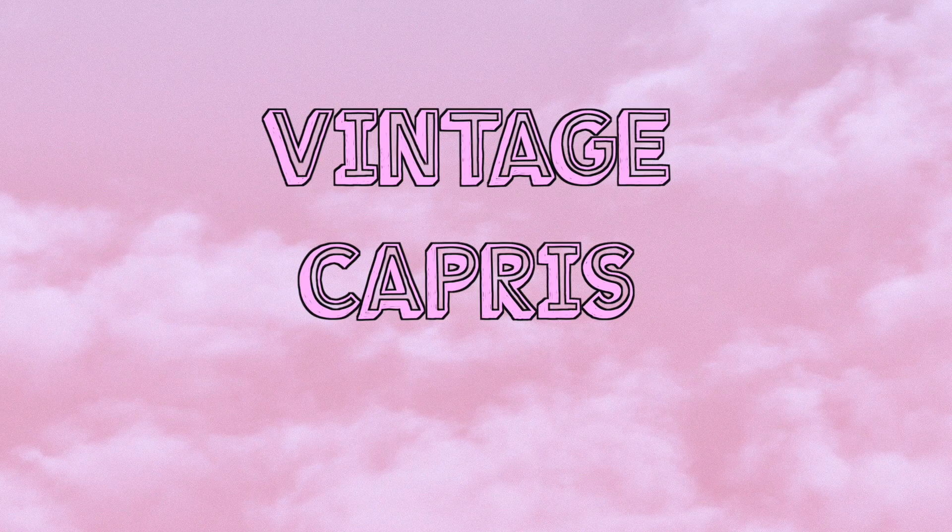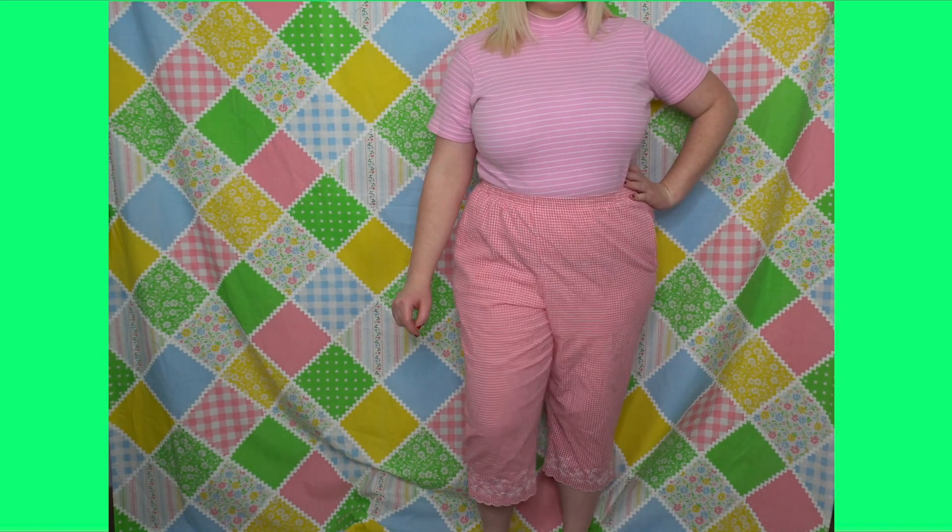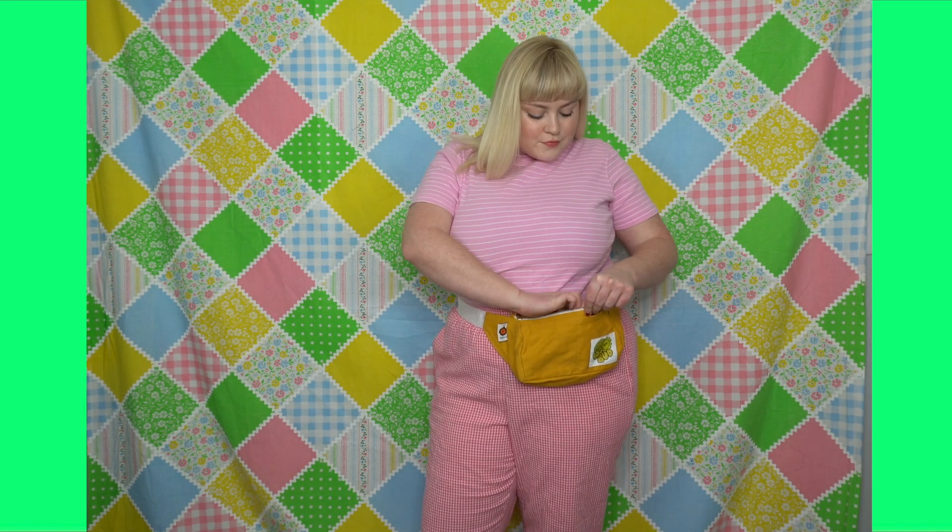Next category is vintage capris. I know — I hate capris too, but vintage capris are so special. They come in lots of fun patterns and colors, and a lot of them have comfy stretchy waistbands. These pink gingham ones are my absolute favorite. I paired them with a short-sleeve vintage turtleneck, threw on a fanny pack, and if it's a chilly day you can always add a fun colorful cardigan. I finished with flower earrings, because more is more when it comes to flowers and the color pink.